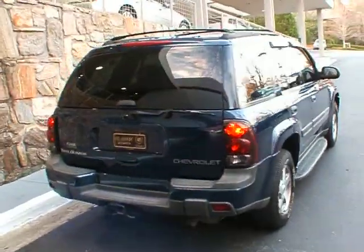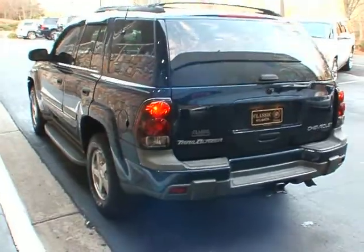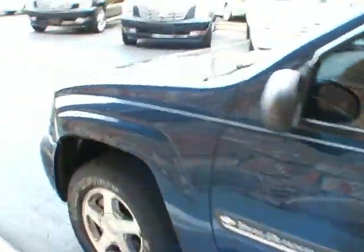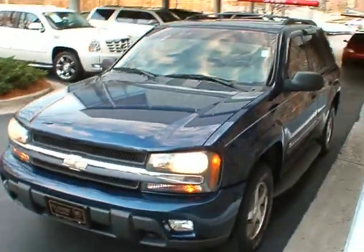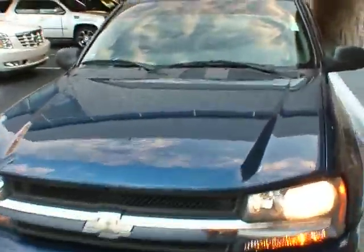It has 112,000 miles on it. Leather, trailer towing hitch. Pretty clean vehicle — it was just traded in here recently. A couple little dings and dents and scratches, normal wear and tear for a 2002 with 112K. It also has window shades and window vents.